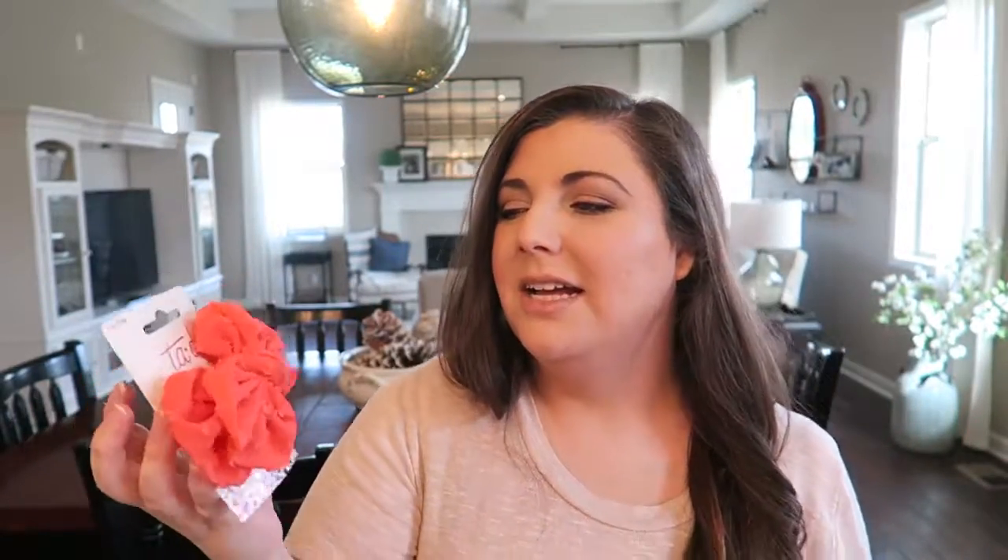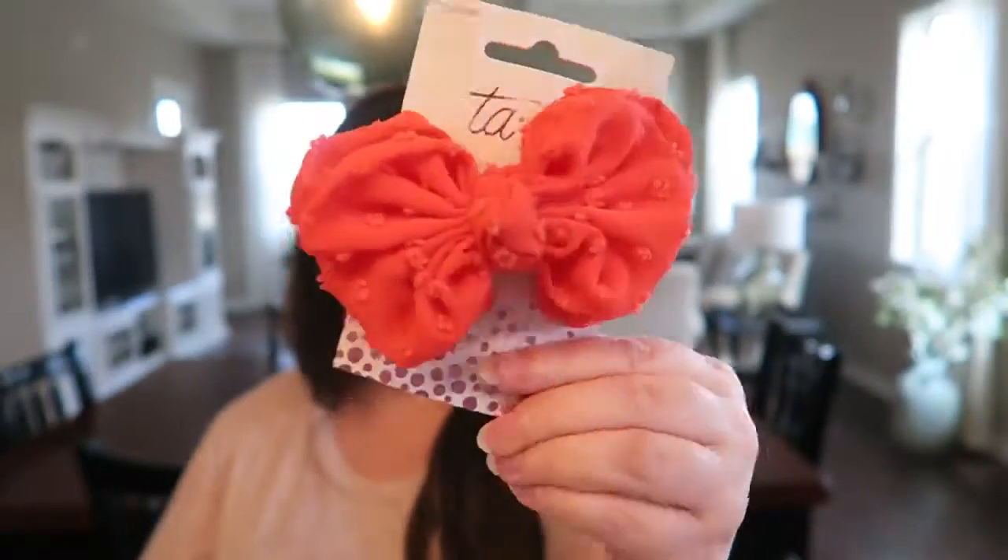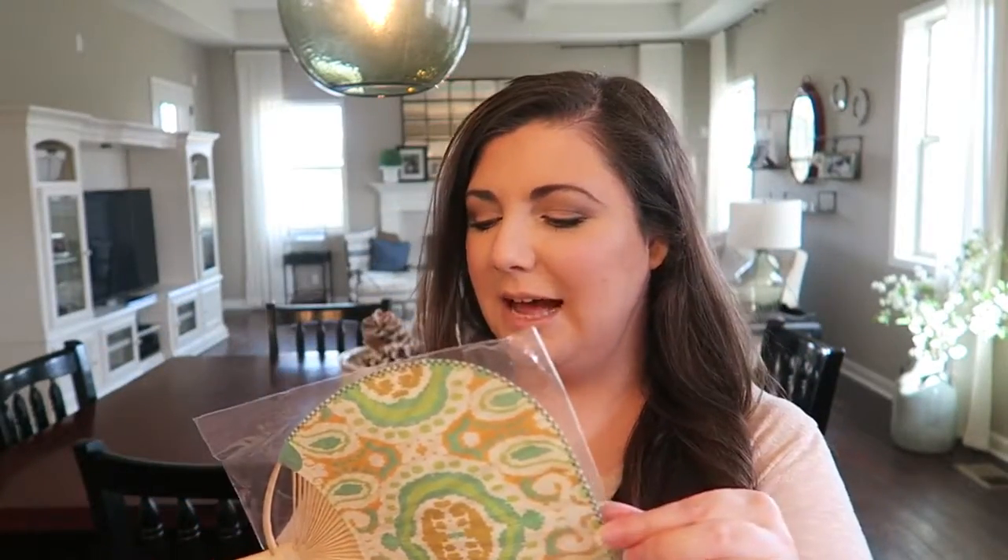I thought it would be fun to include some hair accessories. I think they're at that age — I know when I was their age I was having fun putting bows in my hair. This one is for Eva and it's a little clip-on coral bow. I got different bows for the other girls, so I'll show what's in Eva's bag and then move on to the others.